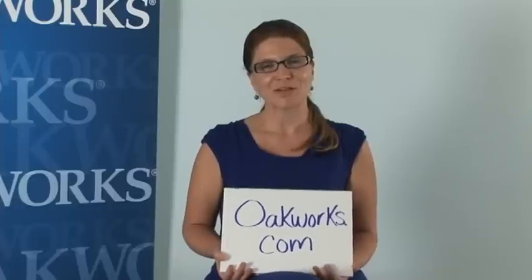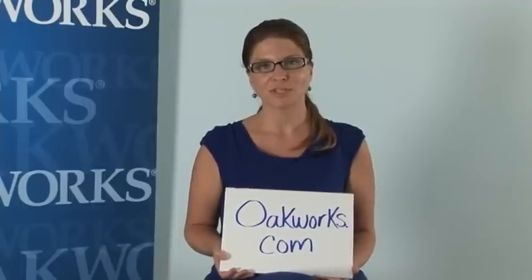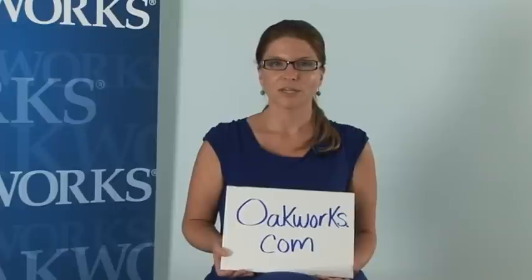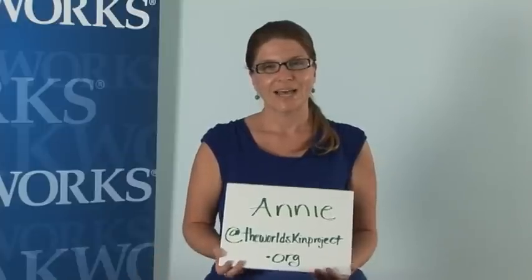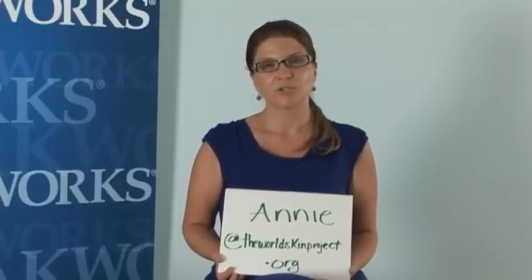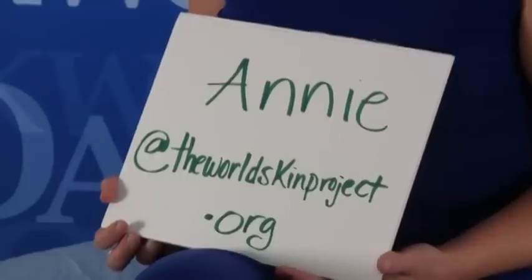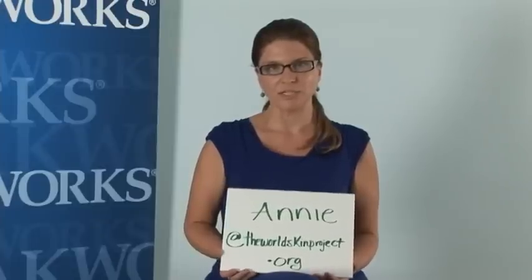I want to thank Oakworks for allowing us to do this and for continuing to support the World Skin Project. It's a really important partnership. I'm Annie, and I do this because I'm living with malignant melanoma. I'm a licensed massage therapist and massage therapy instructor — a stage three tumor was found in my back when I was in massage therapy school ten years ago. If you'd like to email me personally, I'm at annie@theworldskinproject.org and I will personally respond.